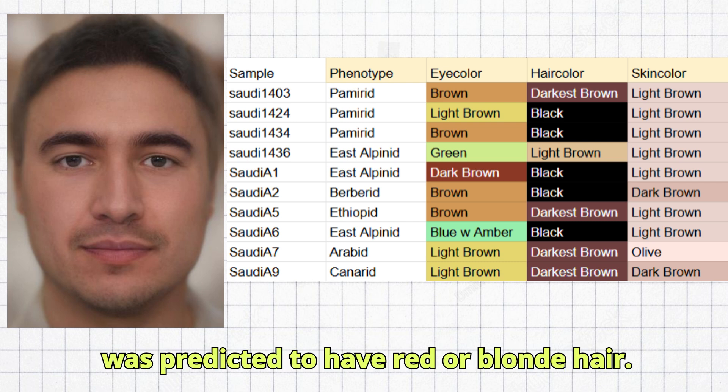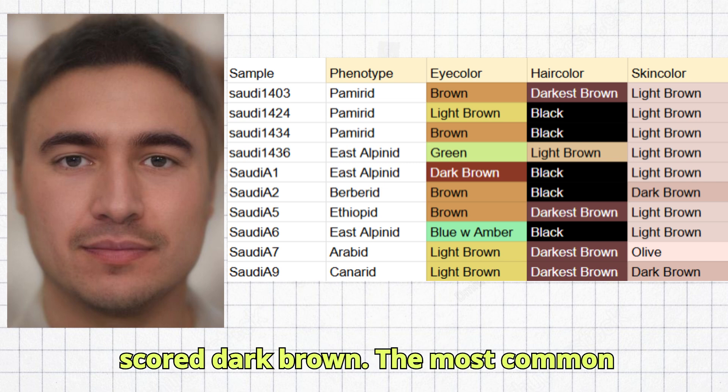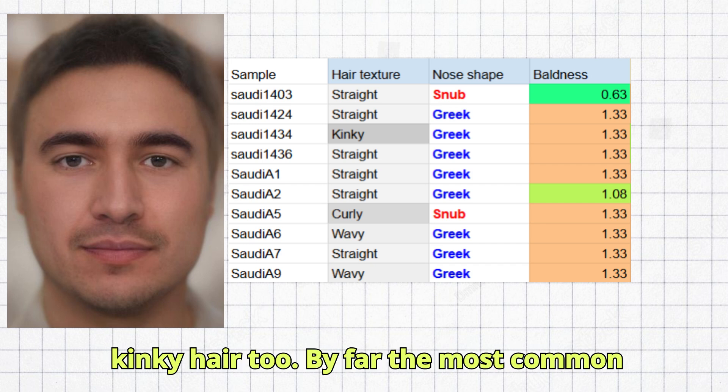No sample was predicted to have red or blonde hair. Seven samples scored light brown skin tone, one sample scored olive, and two scored dark brown. The most common predicted hair texture was straight, but there were samples with curly and even kinky hair too.